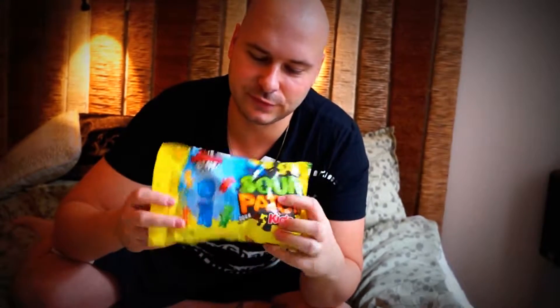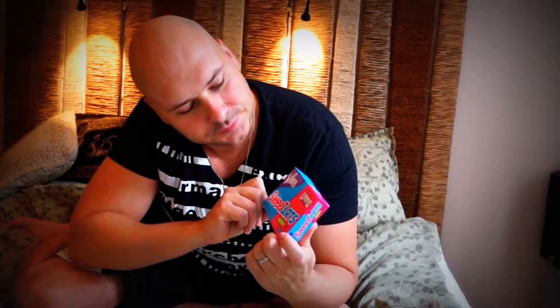Sour Patch Kids. Really good — sour, fruity, tangy candy. Yeah, really good.